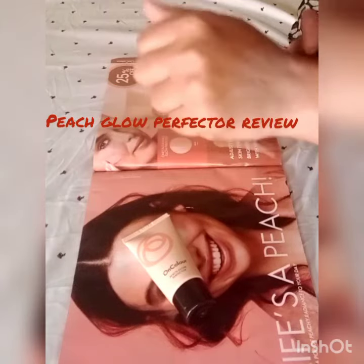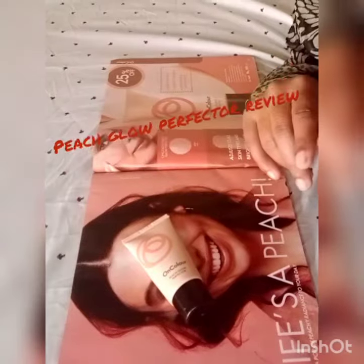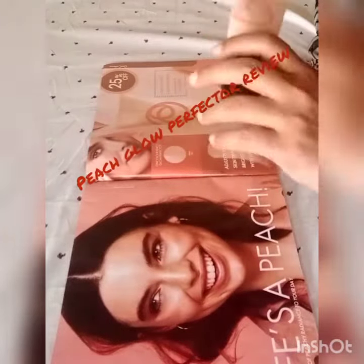It has a very creamy texture. It contains Vitamin C, which also helps with dark spots and evening out the skin tone — it is very helpful. It is a gel cream formula available in a 30ml tube.